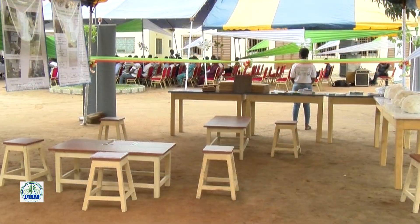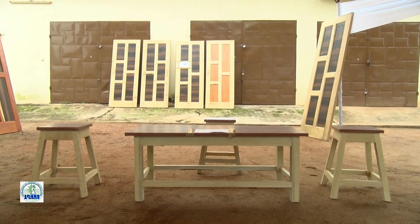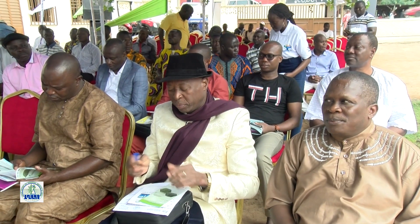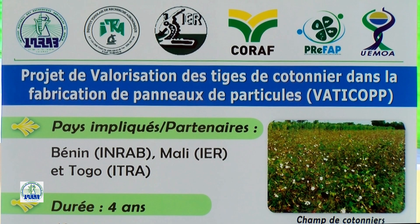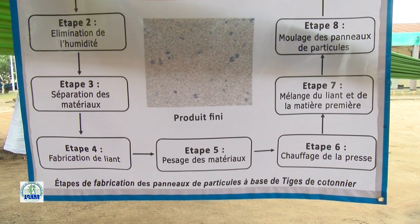Ce qui encombrait hier se transforme aujourd'hui en opportunité stratégique et d'affaires. Sur la base de toutes les opportunités que nous offrent les produits dérivés des tiges du cotonnier, il va de soi d'être fiers que nous dormions il y a longtemps et que maintenant nous nous sommes réveillés pour mieux gérer notre environnement. Si un pareil exploit vient à toucher l'Afrique de l'Ouest — le Bénin, le Togo et le Mali — c'est assurément parce que les gouvernants actuels donnent de la valeur au potentiel humain, ce qui fouette le goût de recherche et d'innovation.